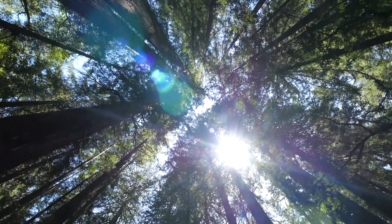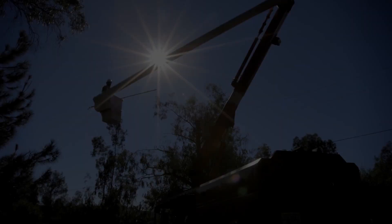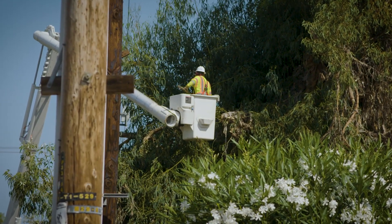Trees make the world a better place. So does electricity for where you live, work, and play. But every healthy relationship needs space, including trees and power lines.